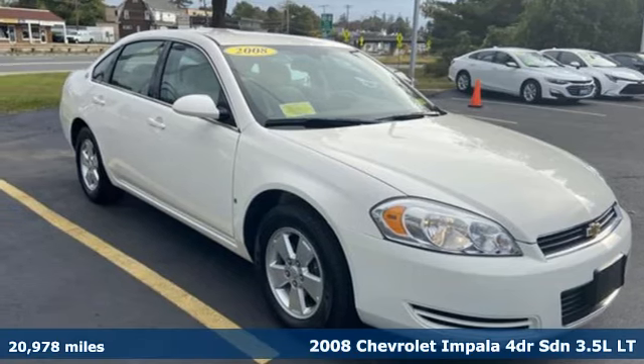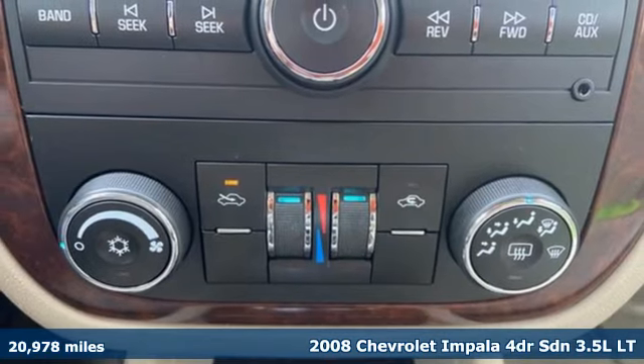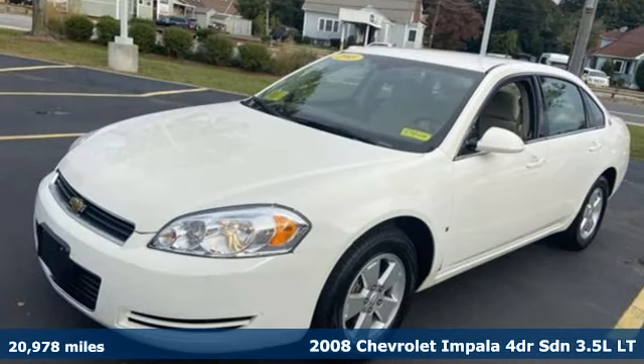Here's a 2008 Chevrolet Impala. This Impala offers 360 degrees of sophistication and contemporary luxury.